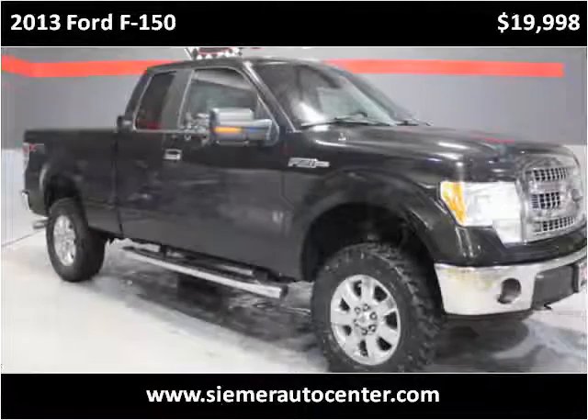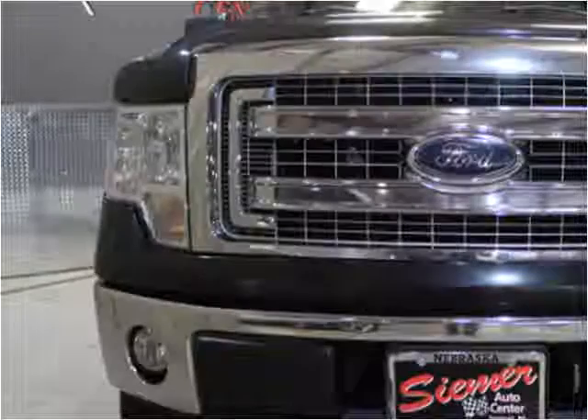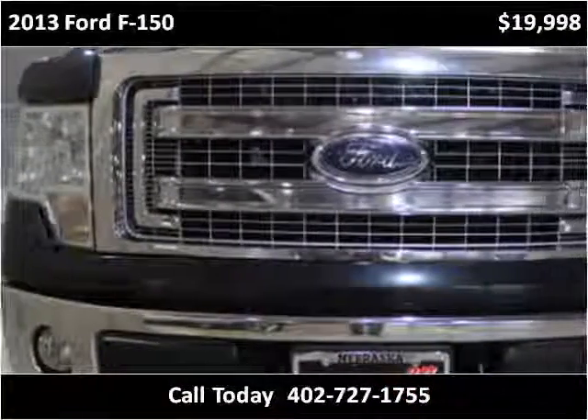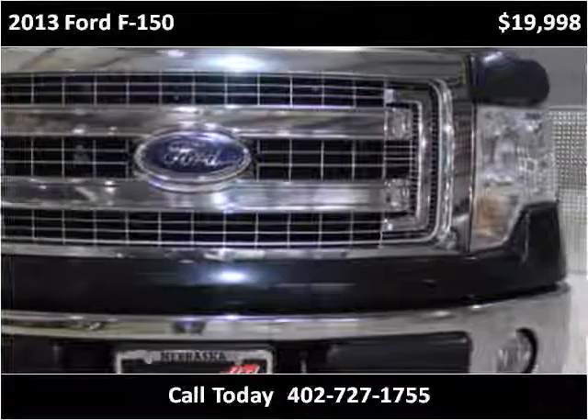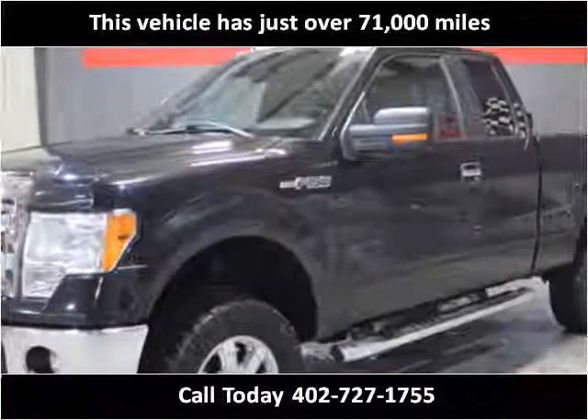This 2013 Ford F-150 is available from Seymour Auto Center, Fremont. This vehicle has just over 71,000 miles.